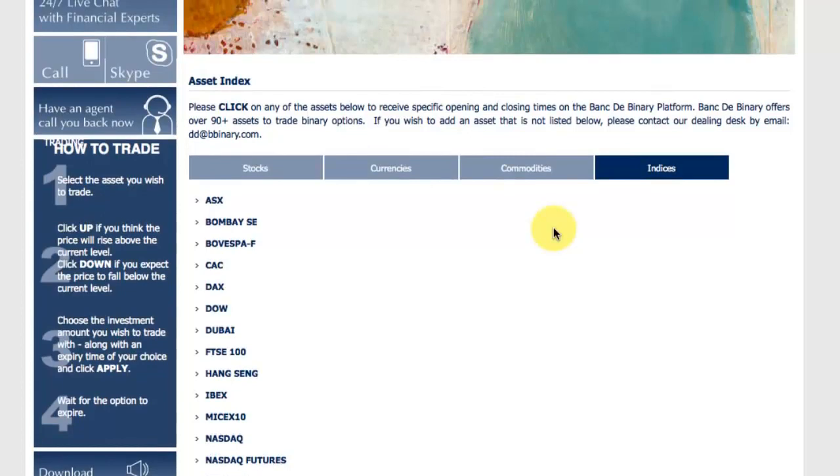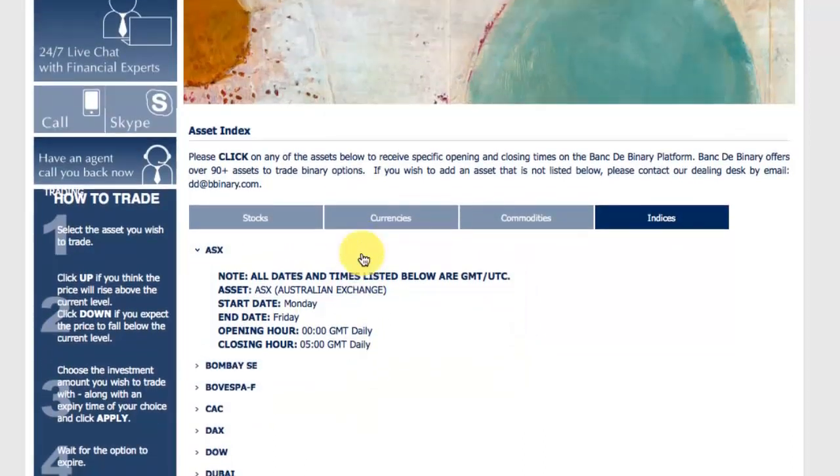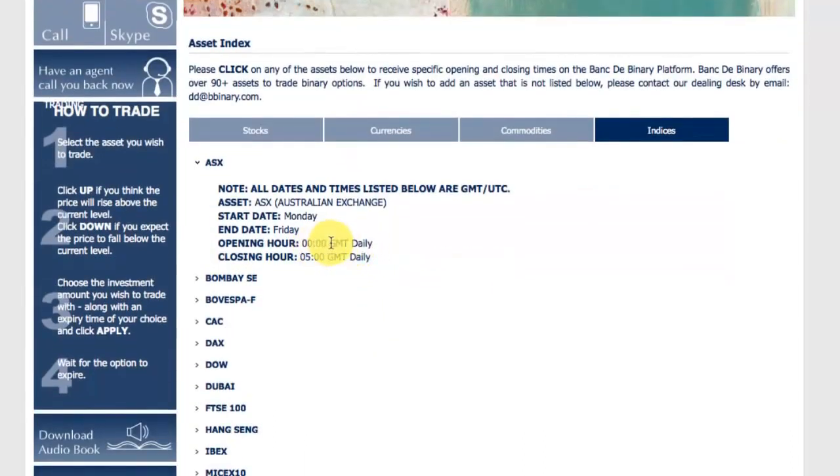If you want to receive the opening and closing time of a particular asset, just click that asset. So for example, if I want to know when the ASX — the Australian Stock Exchange — is open, you'll need to adjust the GMT to plus 10.